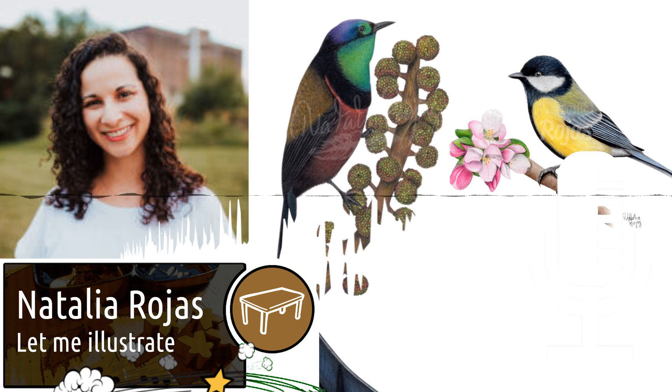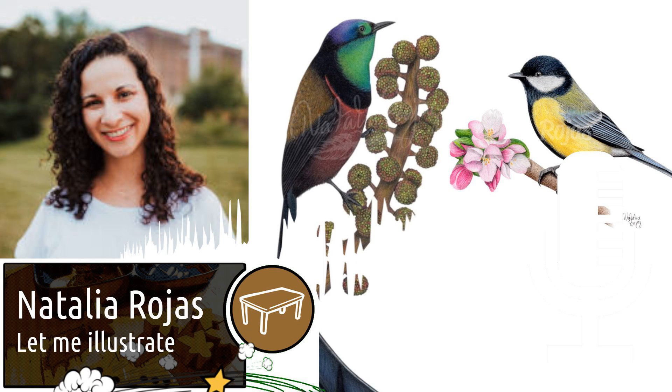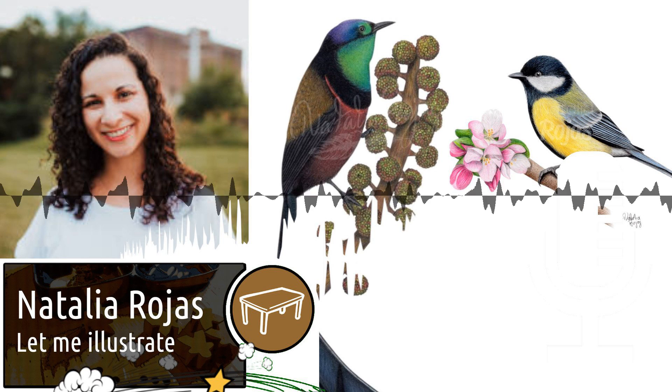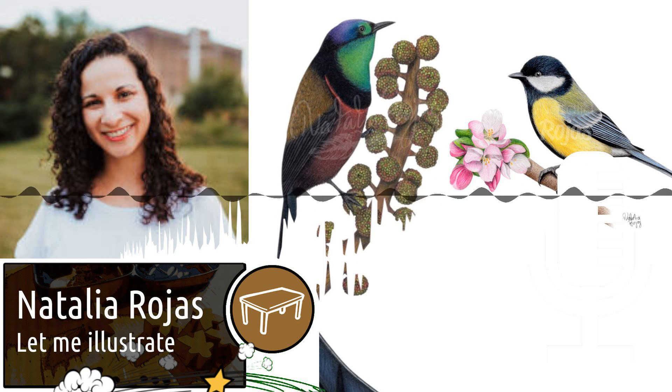I think one of the most important parts of making artwork for a board game is precision, because you have to make sure the art aligns with the theme of the board game. I think the most challenging part is timing, because there can be tight deadlines to meet and illustration is not a speedy process.